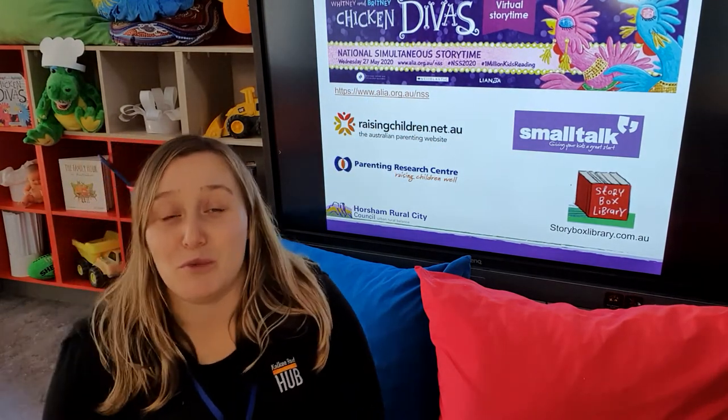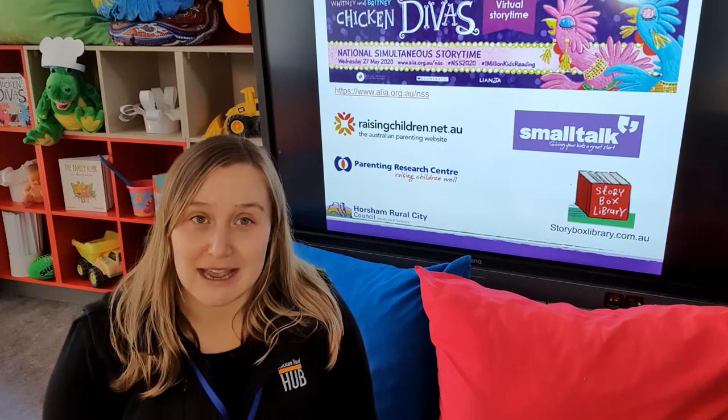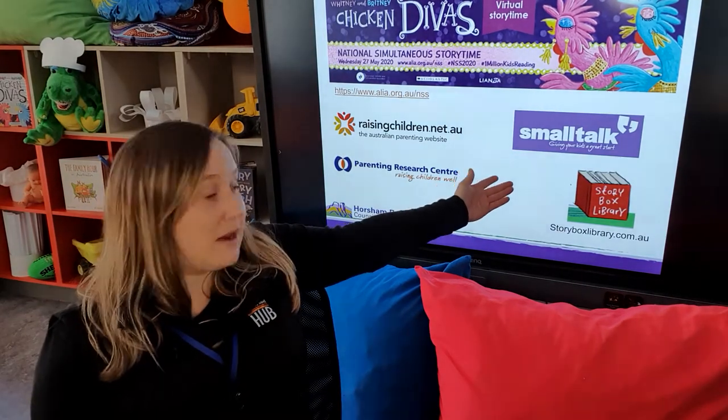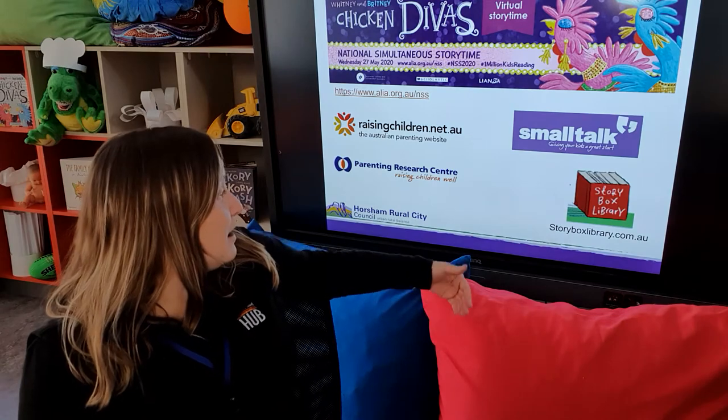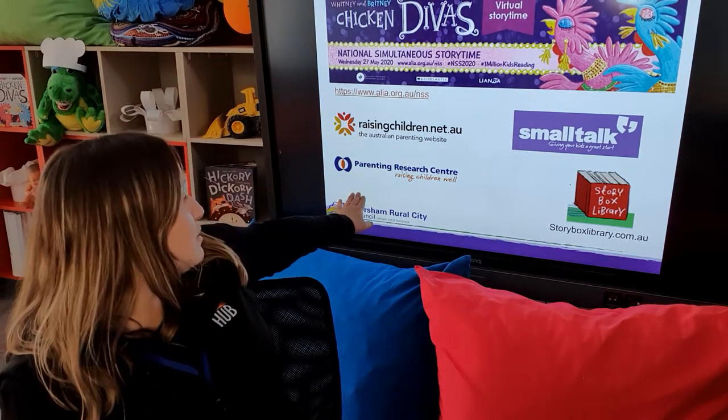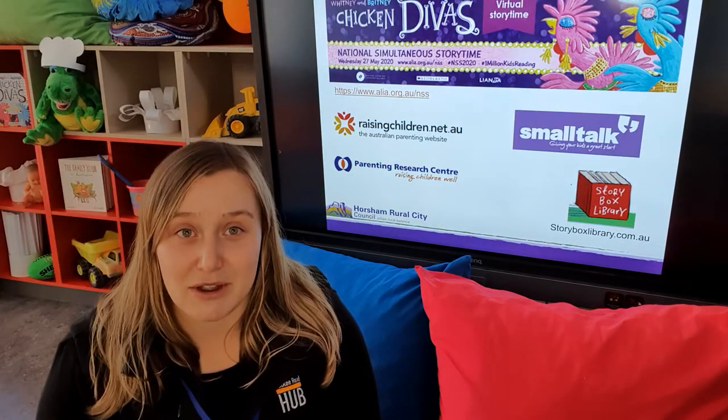We'll be doing a few activities based around the story and reading it on Wednesday at 11 o'clock. This week we'll also be covering a few different topics which fall in line with our Small Talk programming as normal. We'll be featuring some activities from the Storybox Library, Parenting Research Centre, and the Raising Children Network website as well.